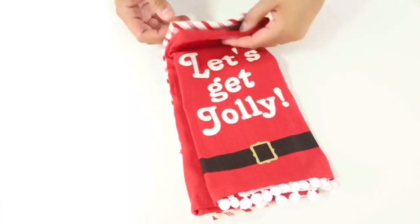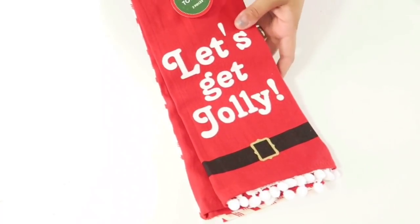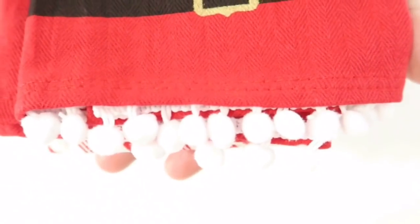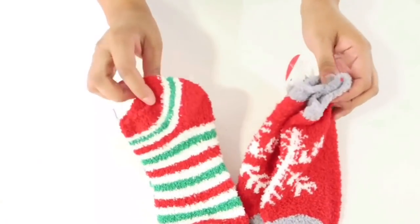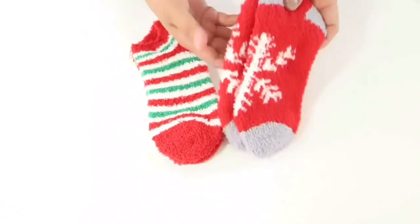First, I'm starting with this cute dish towel set — it's a two-piece and it says 'Let's Get Jolly.' I love the little embellishment on the bottom with the pom-pom balls. The second towel is just a candy stripe peppermint stripe towel. I thought those were really cute.